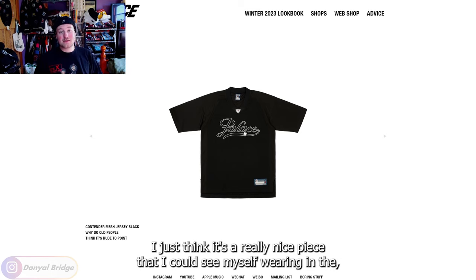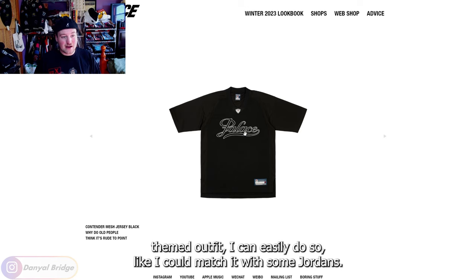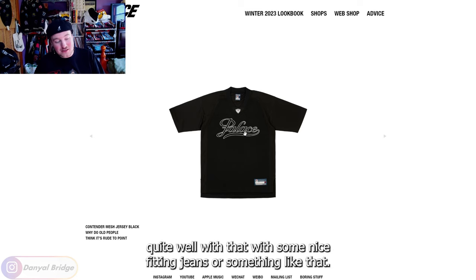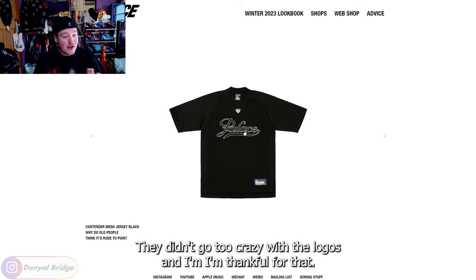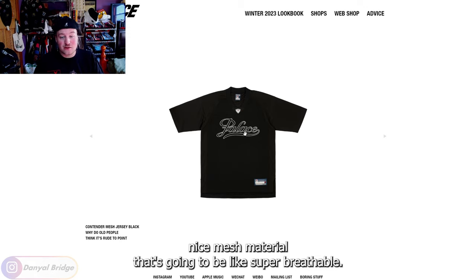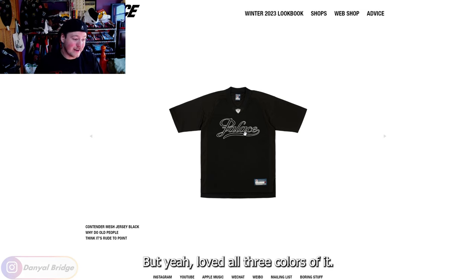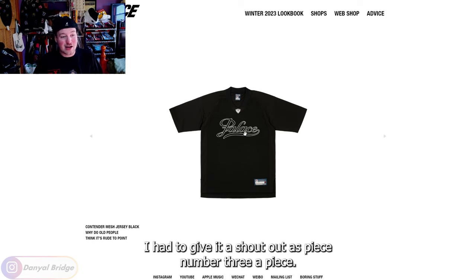It's a really nice piece that I could see myself wearing in the spring and summer. If I was to wear it in a sports-themed outfit, I could easily do so — match it with some Jordans or some nice fitting jeans. It's just a really nice jersey that Palace released. They didn't go too crazy with the logos and I'm thankful for that. I really liked how they just went simple logo on the chest with a nice mesh material — it's going to be super breathable. When Australia is burning in the summertime I could see myself wearing this. I loved all three colors and I had to give it a shout out as piece number three.